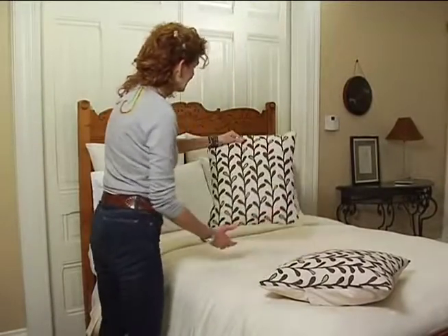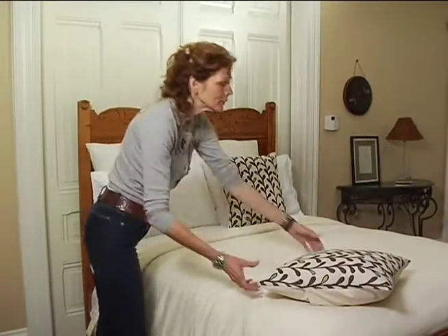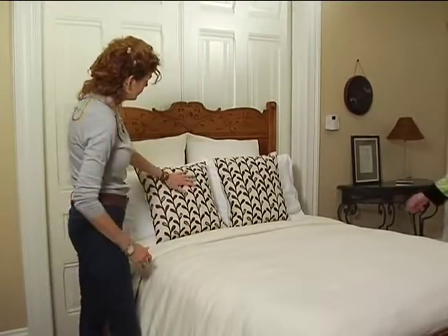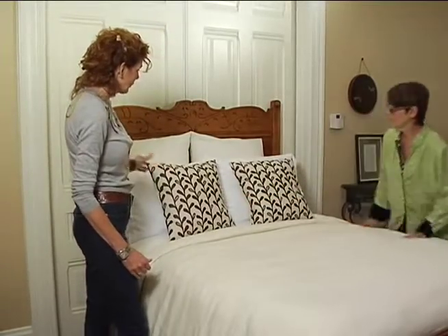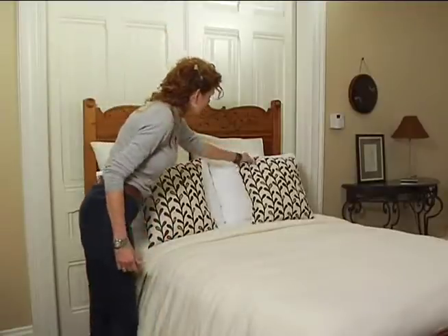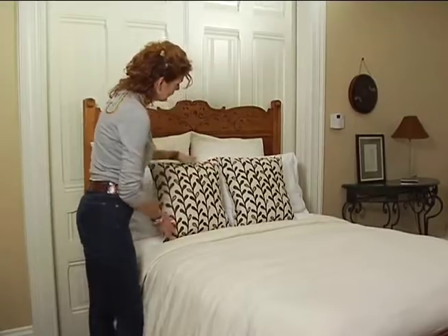Then you're ready to add your decorative pillows. It's fun to add a little splash of color, a little diversity — a couple of decorative pillows in the same color range and tone. It's a personal preference. You can have them sitting centered in front of each pillow, or you can have them together. Whatever you would like.